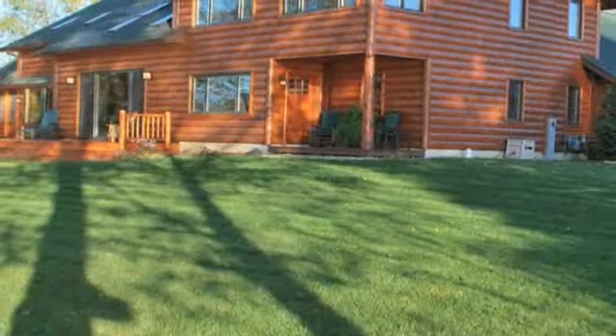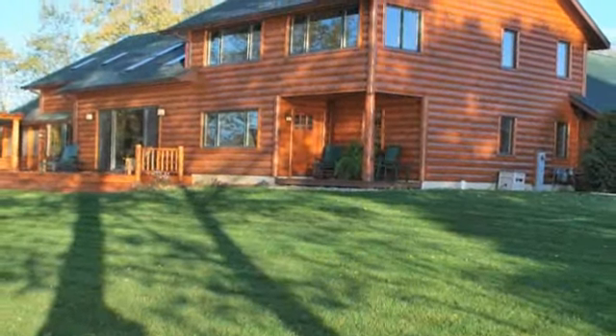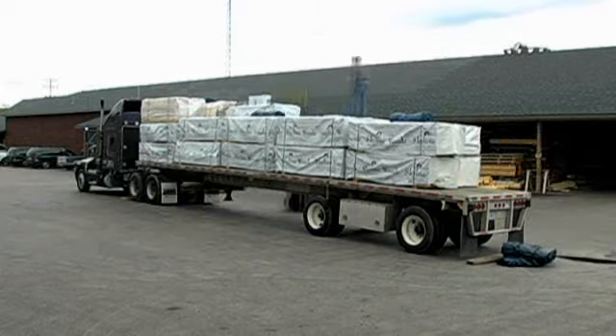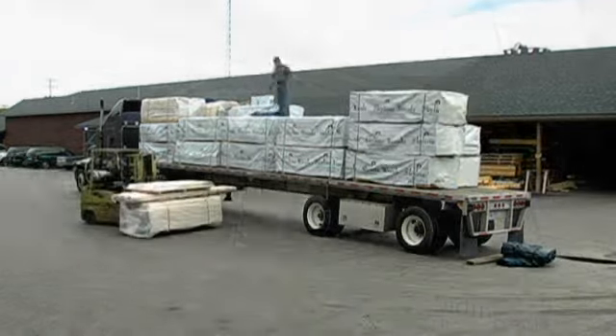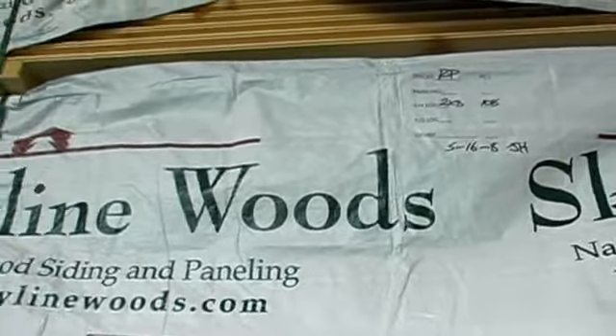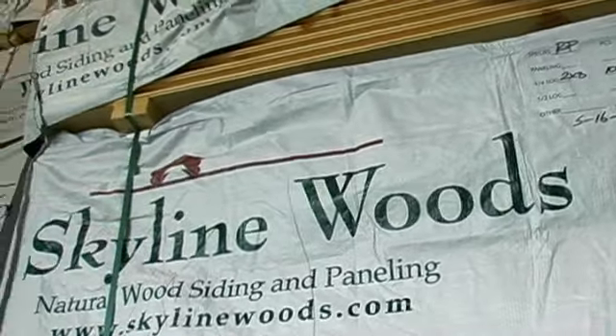What I did was I just sent a sketch of our house to Skyline Woods and they did the calculations to determine exactly how much of each of the different products we really needed, so they took all the guesswork out of it. One of the most exciting days was when a semi truck pulled up in front of the house and we started unloading all the various log products — it was really thrilling.